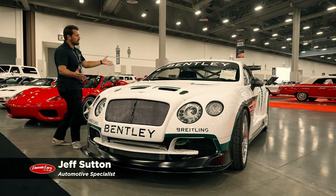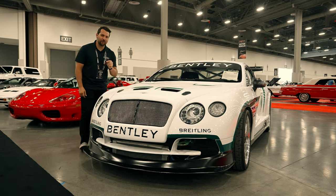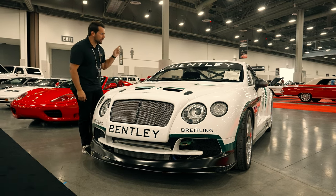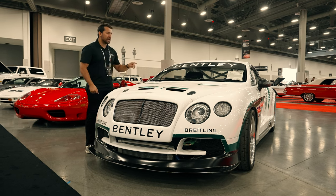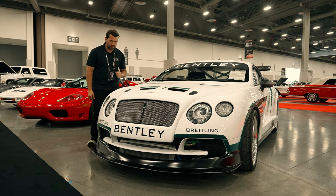Hey guys, my name is Jeff and today we're going to be taking a look at a Shelby GT500 powered 2004 Bentley Continental GT3 race car recreation that is selling for no reserve at the 2023 Barrett-Jackson Las Vegas auctions.